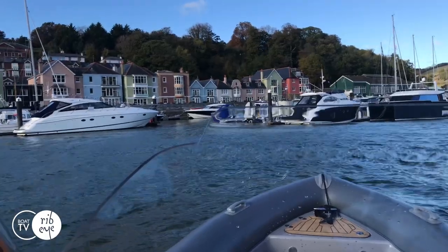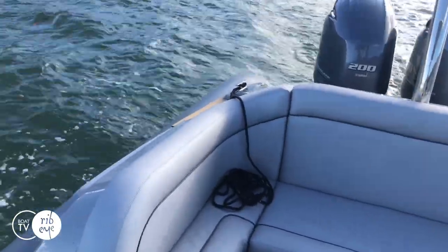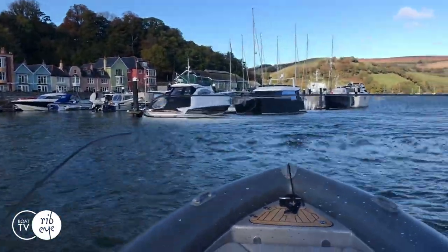In we go. As you can see, I'm getting pushed downstream. So as I nose into the berth, it's important for me to get off straight away with that line to get it round the cleat to stop the bow going into the pontoon. Round the cleat, quickly as you go.